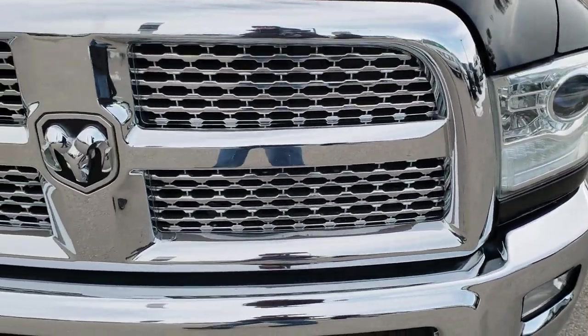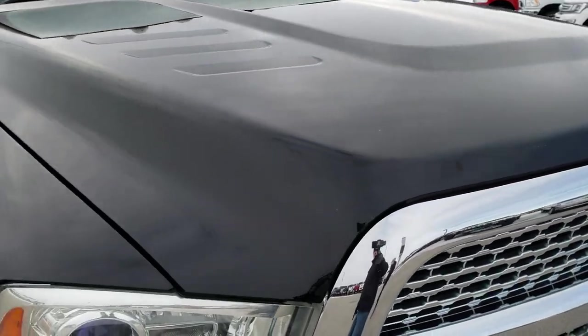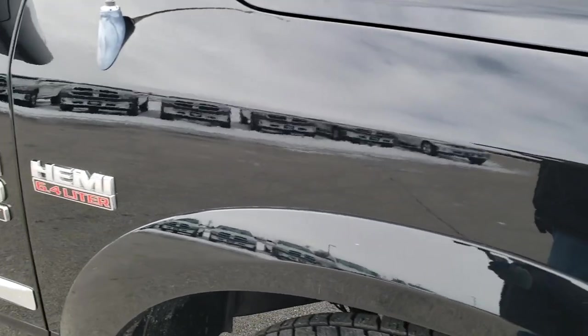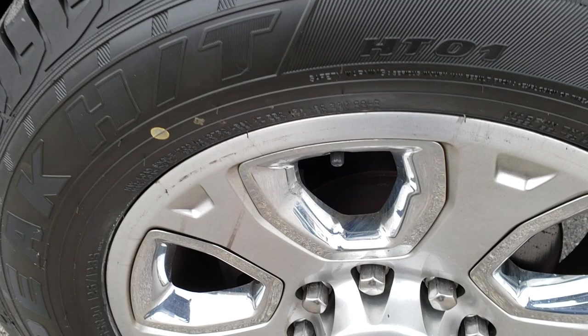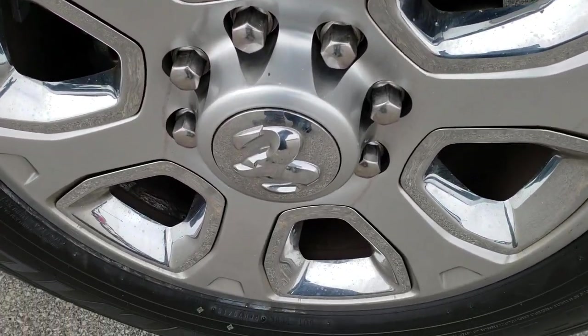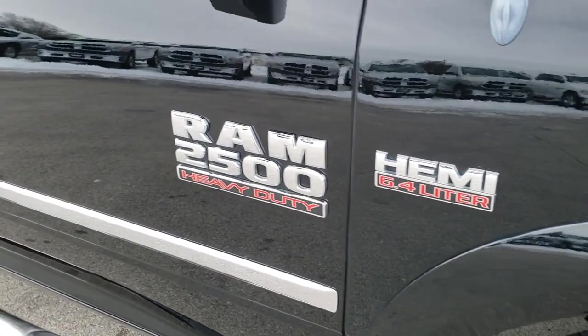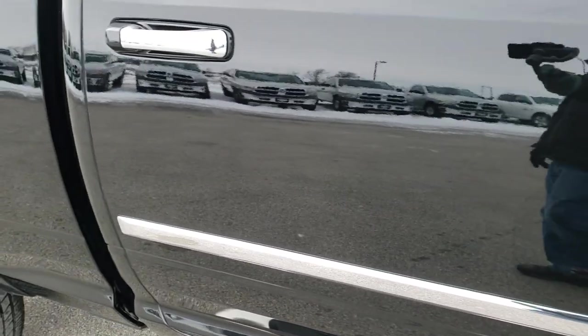Front grille is in nice condition. I didn't see any major dents or dings on the hood. Passenger side fender is in nice condition as well — no dents on that. Passenger side rim is in pretty nice condition. As you go down this side of the truck, you can see just how clean the body is, how reflective and mirror-like that paint is.